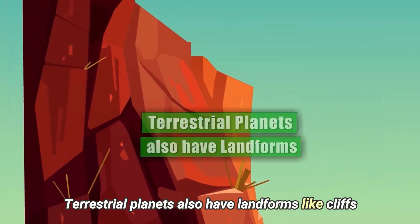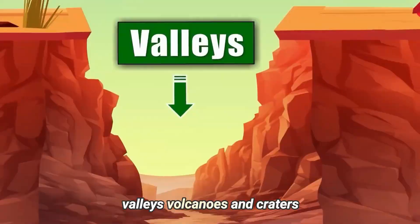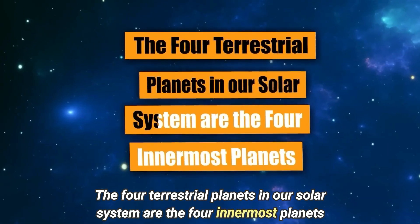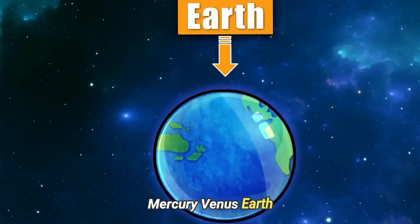Terrestrial planets also have landforms like cliffs, valleys, volcanoes, and craters. The four terrestrial planets in our solar system are the four innermost planets: Mercury, Venus, Earth, and Mars.